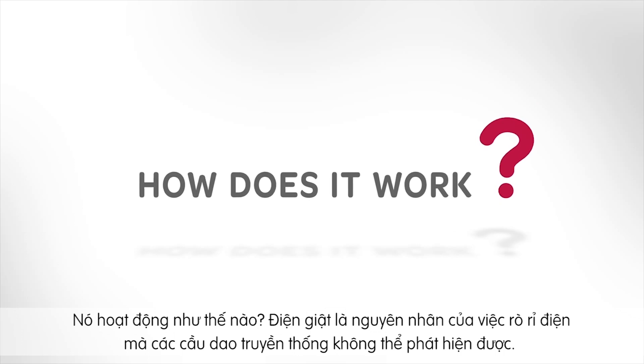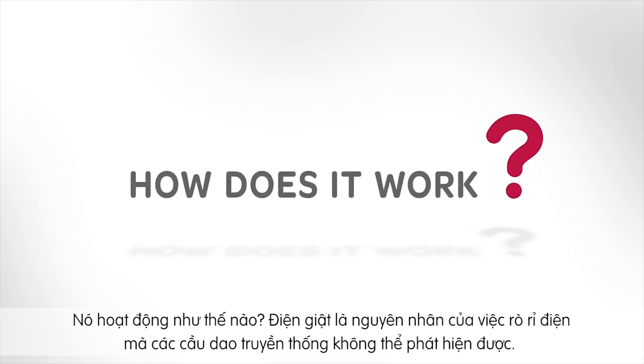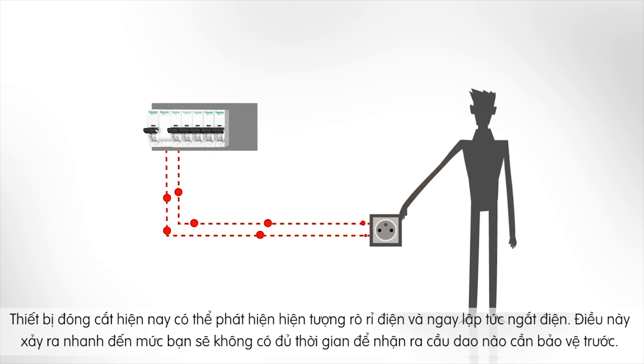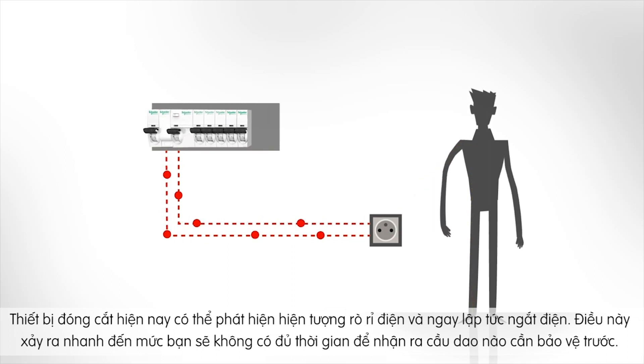How does it work? Electrocution is caused by leakage current too weak to be detected by a traditional circuit breaker. A residual current device can detect this type of current and immediately cuts off power to the circuit — so quickly, in fact, that you won't even have time to notice.